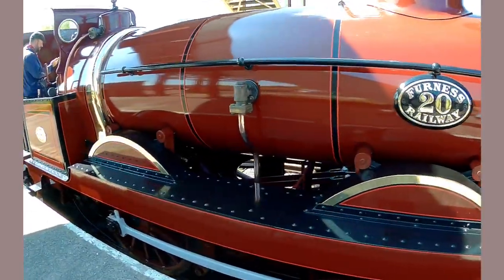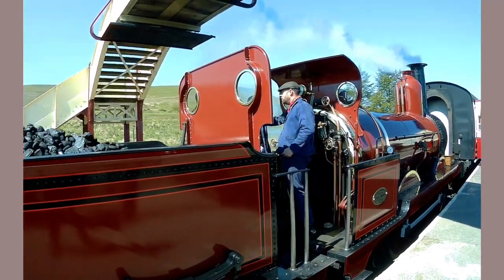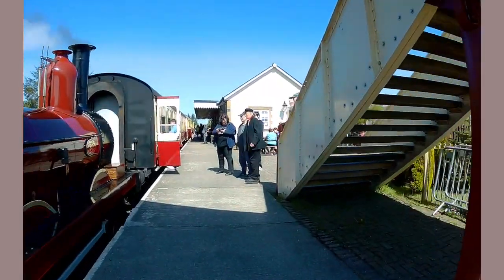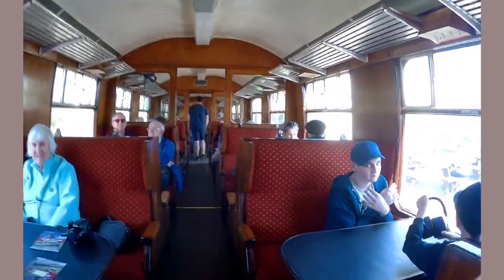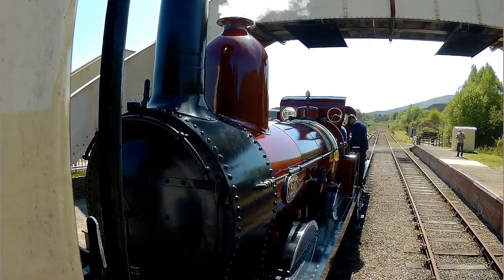The brass is shining on this beast. They're getting in the cab, so it looks like our journey is about to begin.